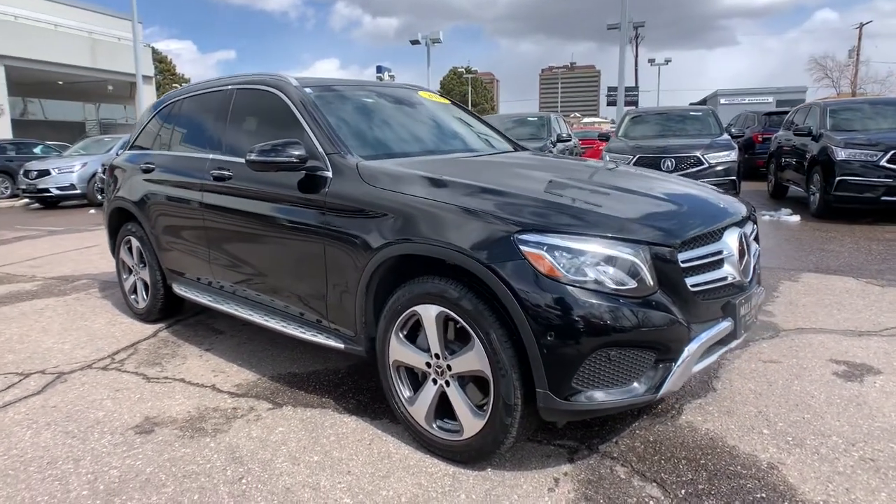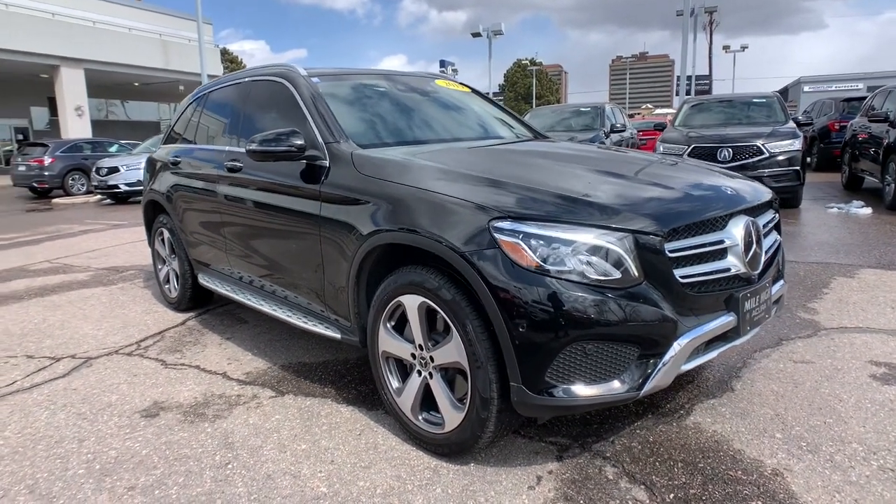Power passenger seat, active suspension, power liftgate, backup camera, and heated front seats.